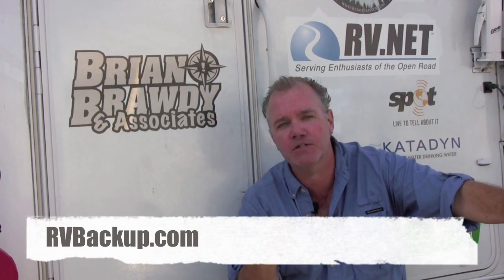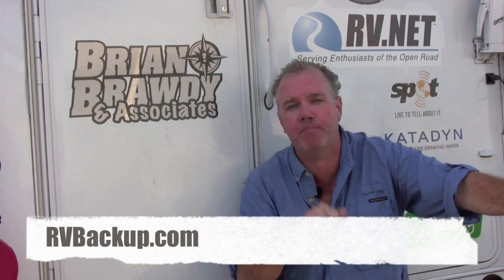For more information, visit our good friends at rvbackup.com. As always, for more information hang out here at rv.net. Until next time, it's still a beautiful time of the year. Get out and go RVing. I'm Brian Brody.